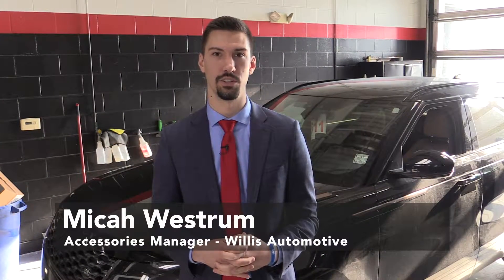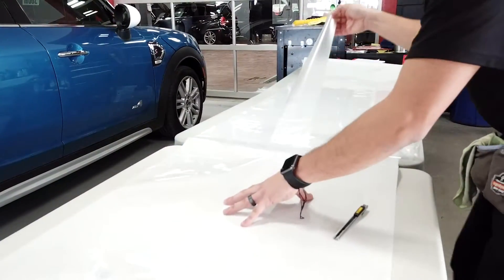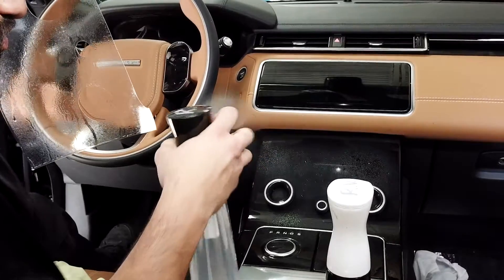Hi, I'm Micah Westrom with Willis Accessories and today I'm here to introduce a brand new product to you, Premier Protection Interior Films. You're used to Expel and the exterior film that we put on the outside of the car to protect it, now we want to focus on the interior.